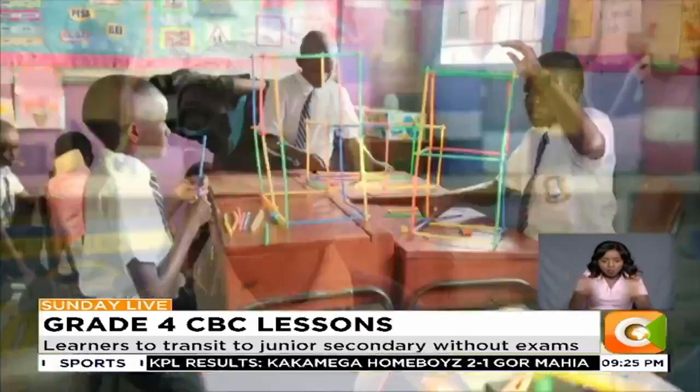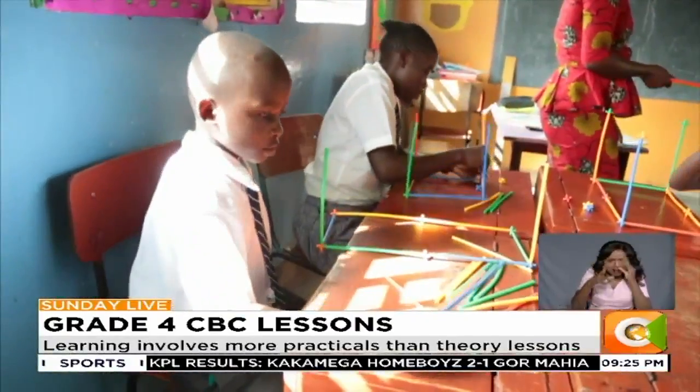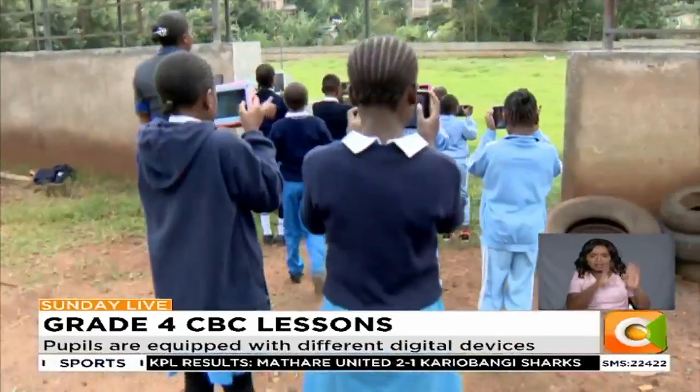We made instruments — string instruments — out of reused strings, old bottles, and wood. The class teacher says by learning in groups and not just memorizing facts, it helps develop competencies and understanding of core values as per the CBC guidelines.